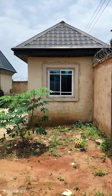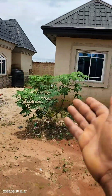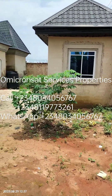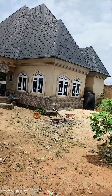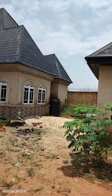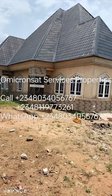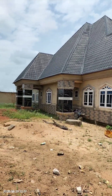Good morning great investors. We have right here a three-bedroom bungalow with a security house. It's located in a nice area — a fast-developing area in Irete.